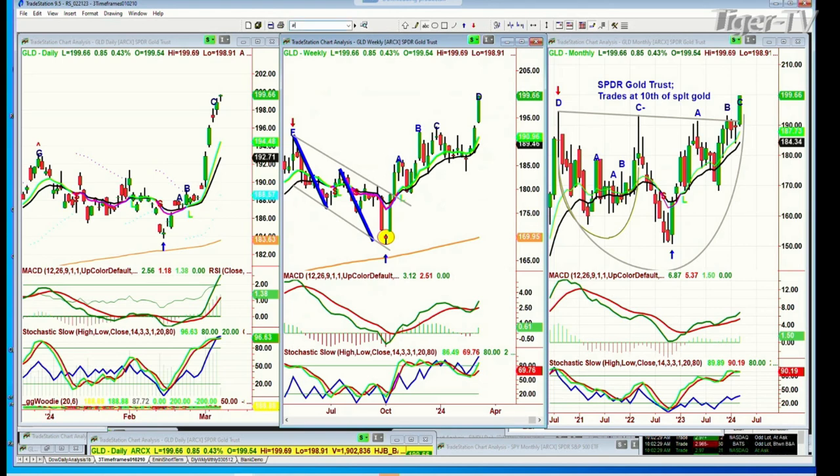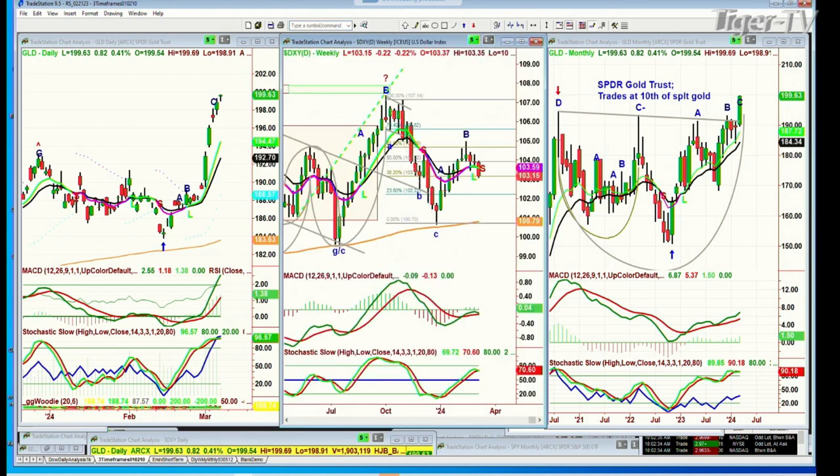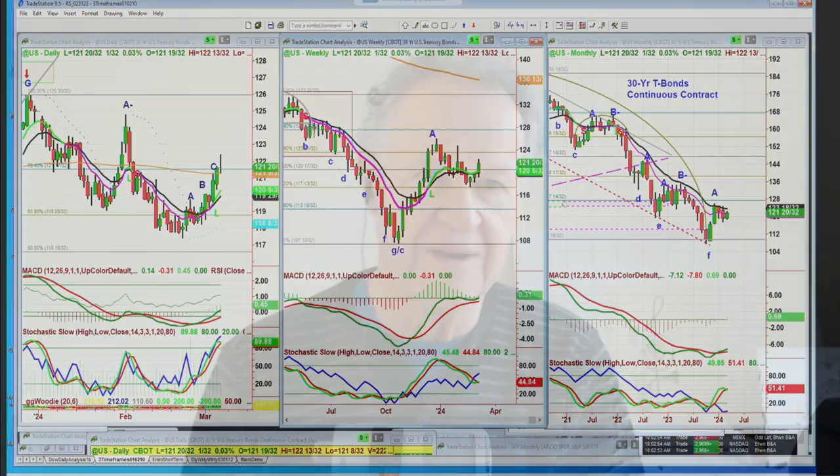Let's look at the dollar. The dollar is in a sell mode in the daily chart — not the weekly, but the daily. That's really interesting. And crude oil is down some. Let's see where the bonds are — bonds are higher. I'll be back in a moment.